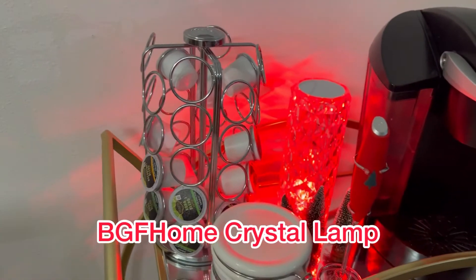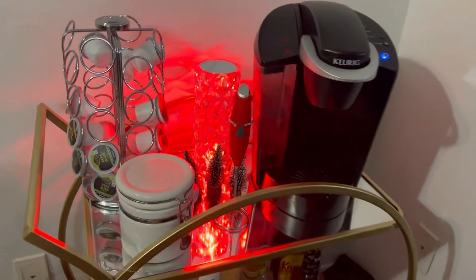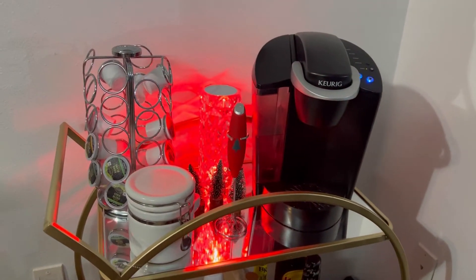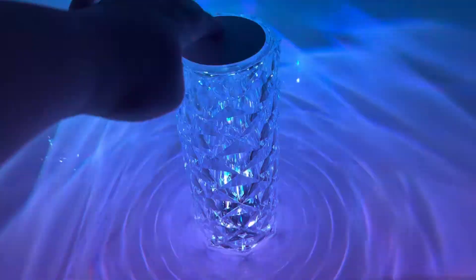This is the BGF Home Crystal Color Changing Lamp, and I absolutely love it for all over my house. It has a very superior battery life compared to others. This light has multiple different colors. You can use it to create a really beautiful ambiance.